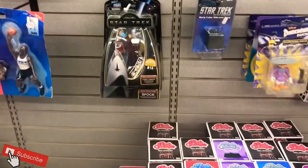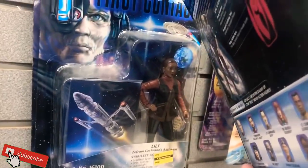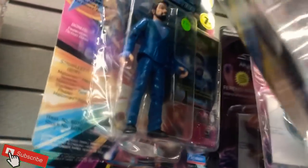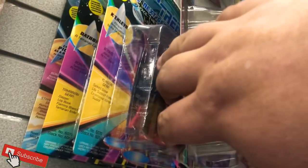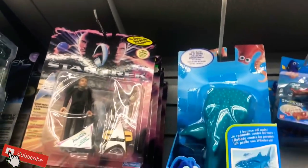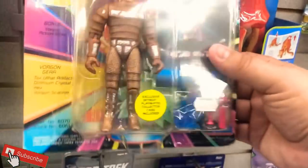Some Star Trek here. Still trying to put my Star Trek collection together across all the series — Deep Space Nine, Voyager, Enterprise, TOS. I want to get all of them and put the teams together: captains, medical officers, science officers, security. Next Generation — they got some good ones here down to like five bucks, which is a good deal.